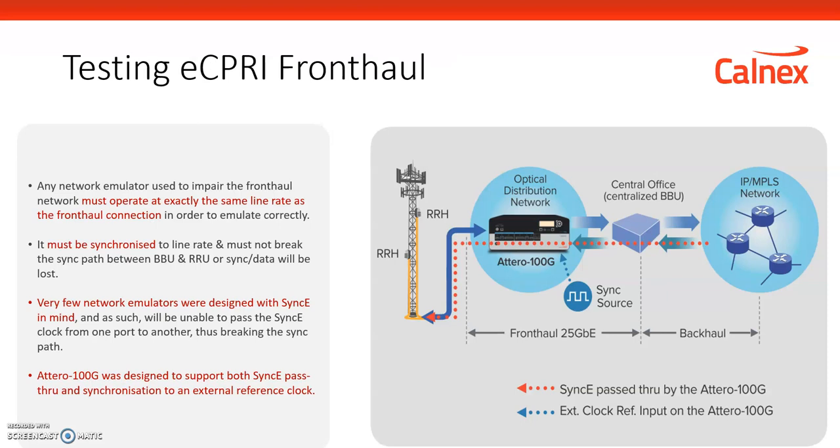All of these testing challenges can now be overcome using the Calnex ATERO 100G network emulator. This is a network emulator with speeds up to 100G and beyond that can accurately emulate the latency, loss, jitter, and reordering you would see in the fronthaul — emulating the link between the CU and the DU, or the DU and the radio, to test that control messages between the BBU and the radio are still working in the presence of Ethernet network effects. It also supports SyncE pass-through, which is critically important for testing eCPRI fronthaul, and can filter specifically on eCPRI and radio over Ethernet messages to apply network profiles representing the typical fronthaul network, making test cases significantly easier.